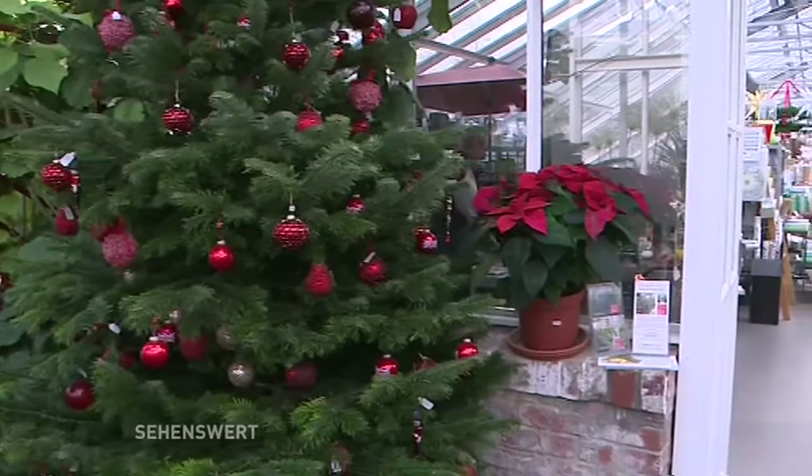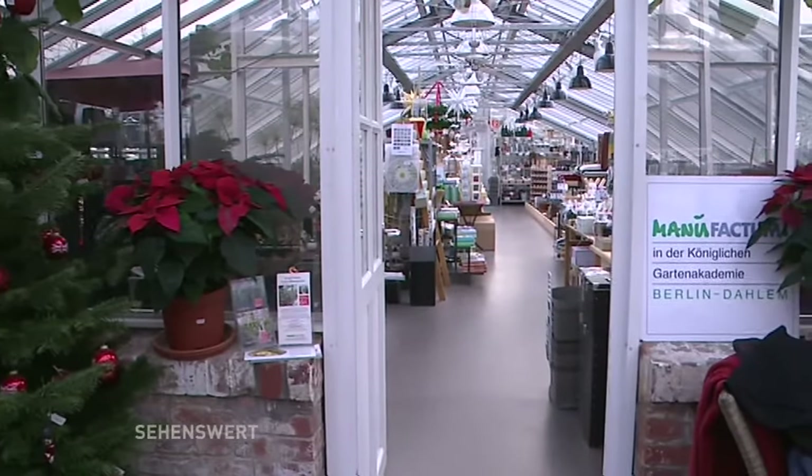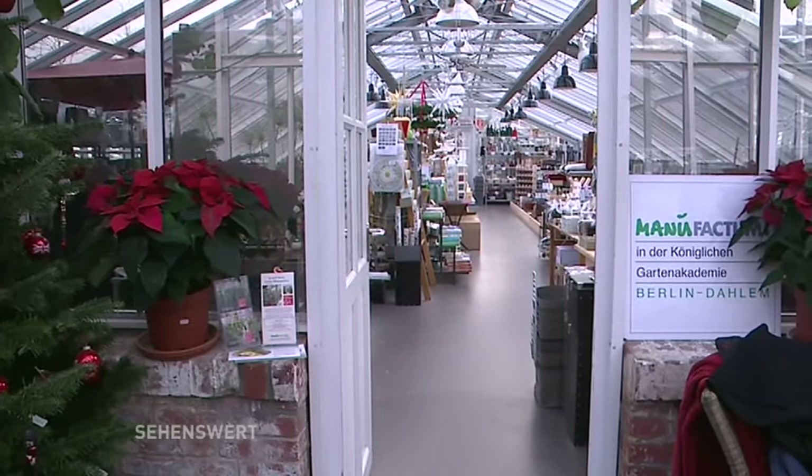Mit welchen Fragen kann ich mich an Sie wenden? Zum Pflanzenkauf einerseits, aber die Fragen sind sehr breitläufig. Wir haben das Designstudio für Bepflanzung und Gartendesign. Wir bieten Gartendesign an, aber auch Gestaltungs- und Bepflanzungskurse. Dazu Praktisches wie Rosenschnitt, Obstbaumschnitt, Kurse über Farben im Garten. Sehr oft gefragte Fragen sind auch Pflanzenschutz — zum Beispiel: Was mache ich gegen meine Schnecken?